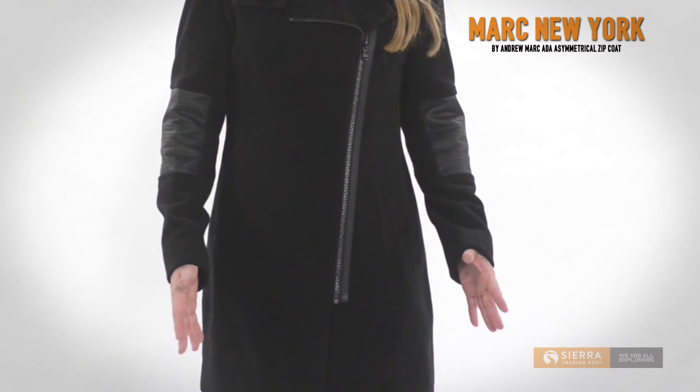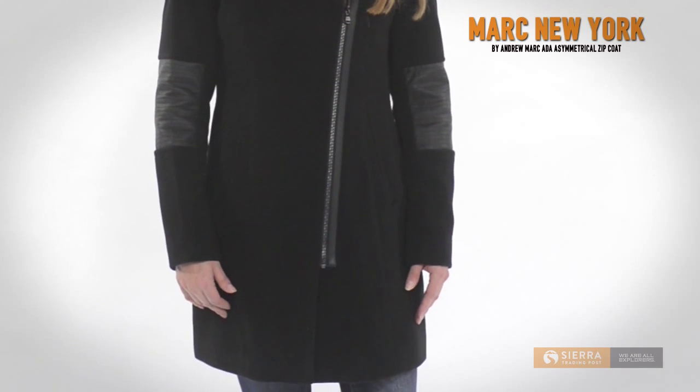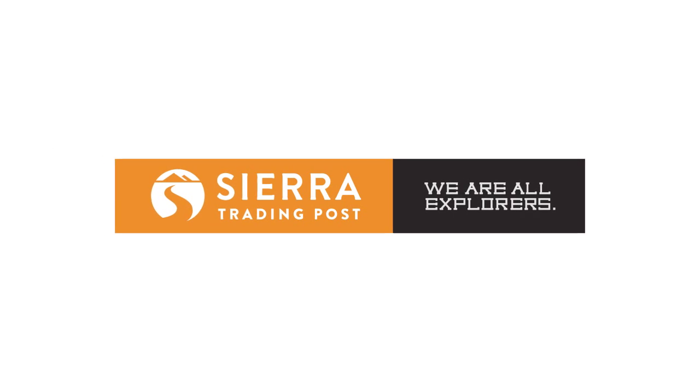These premium fabrics are meticulously tailored for those who settle for nothing but the best. This stylish coat weighs in at just under three pounds. Get your Aida Asymmetrical Zip Coat by Mark New York at Sierra Trading Post today.